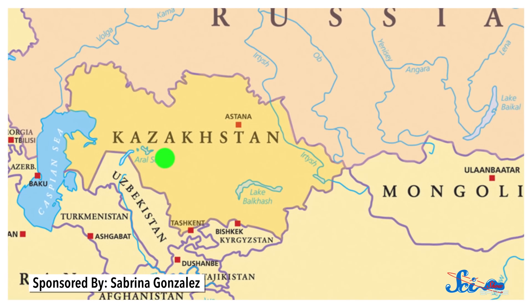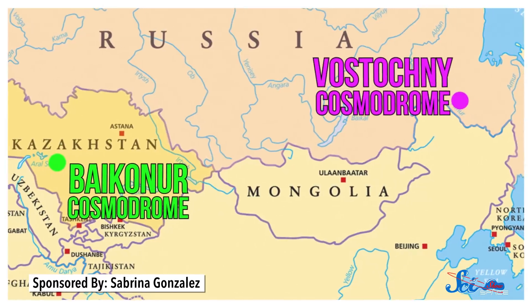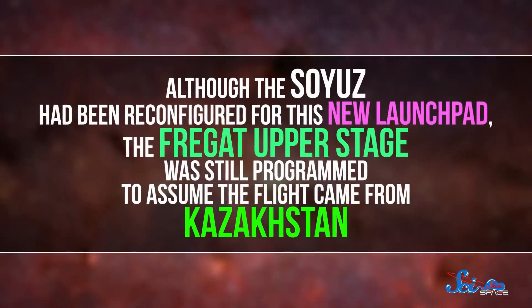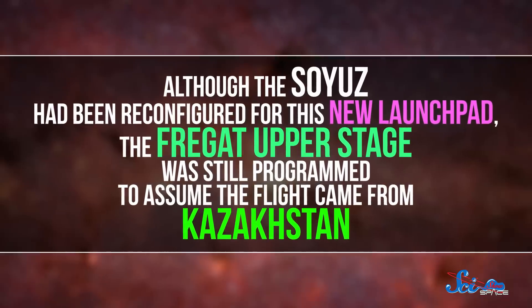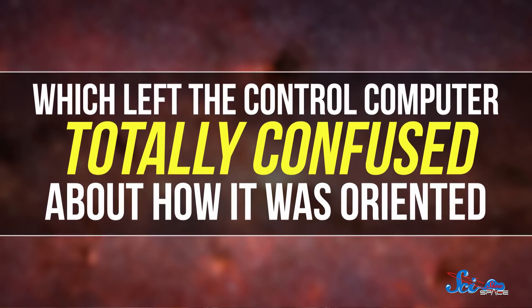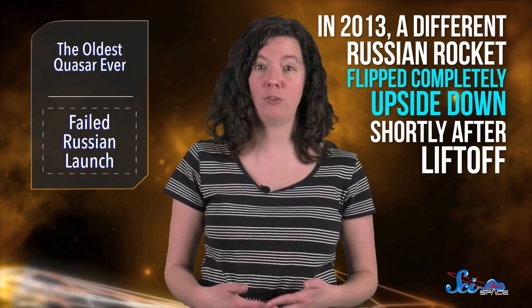So what happened? For decades, the Soyuz was launched from a spaceport in Baikonur, Kazakhstan, but this mission marked the second launch from Vostochny, a new location in Russia's Far East. Although the Soyuz had been reconfigured for this new launch pad, the Fregat upper stage was still programmed to assume the flight came from Kazakhstan, which left the control computer totally confused about how it was oriented. What's worse is that this is the fourth failure for the Fregat in the last eight years. And back in 2013, a different Russian rocket flipped completely upside down shortly after liftoff. An accident investigation later revealed that critical sensors in the rocket had been installed upside down, despite end-up arrows painted on each part. So here's hoping they can get their quality control problems sorted out.